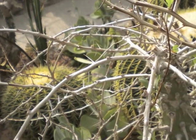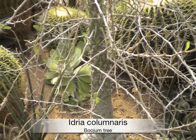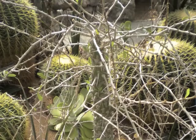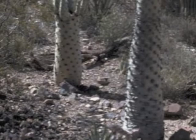Fantastically thorny, Idria columnaris is commonly known as boojum tree, native to the deserts of Baja California and Sonora, Mexico. Boojum tree is a towering spray of branchless, wand-like thorny stems that forms a splendid living fence.